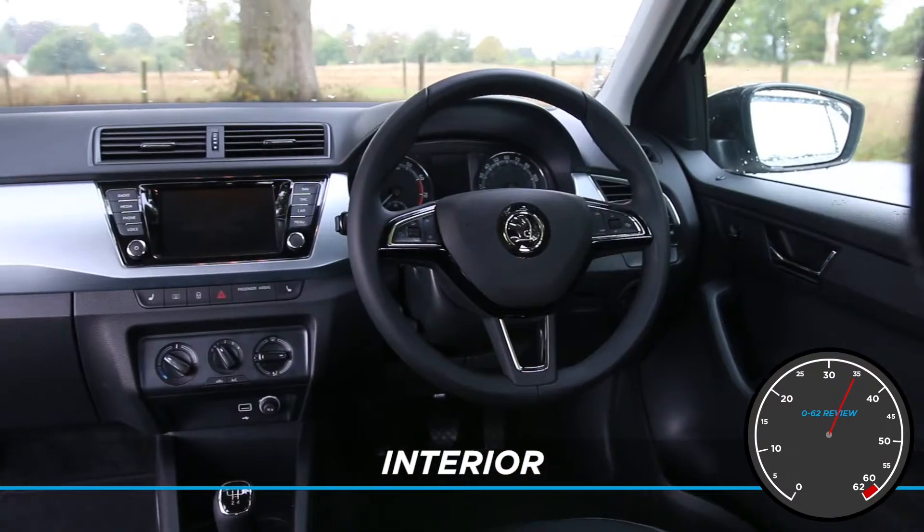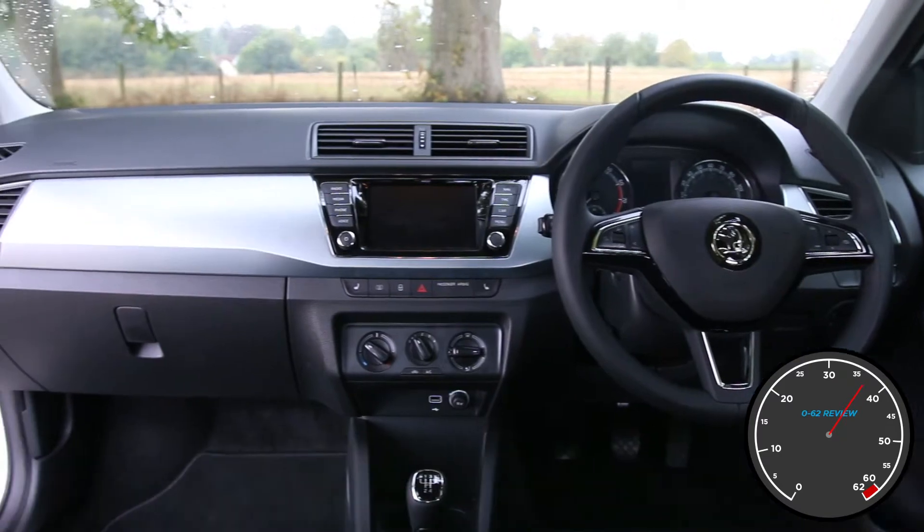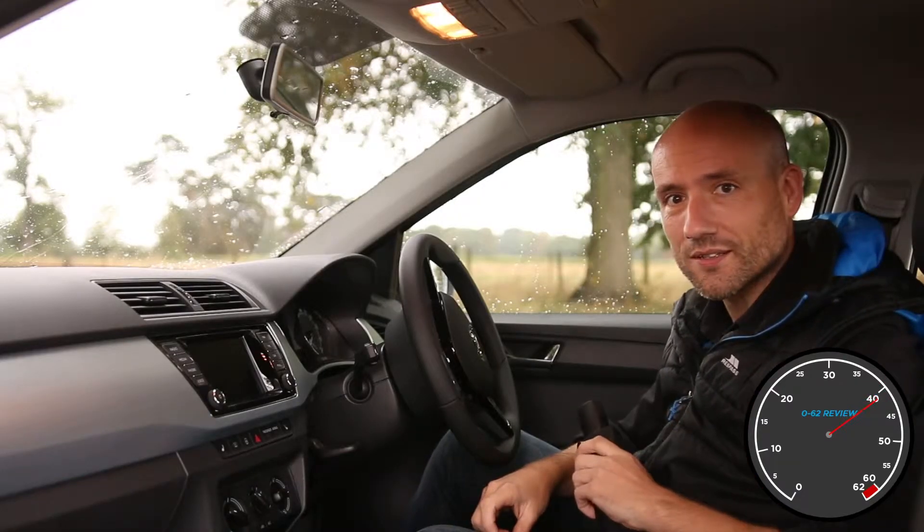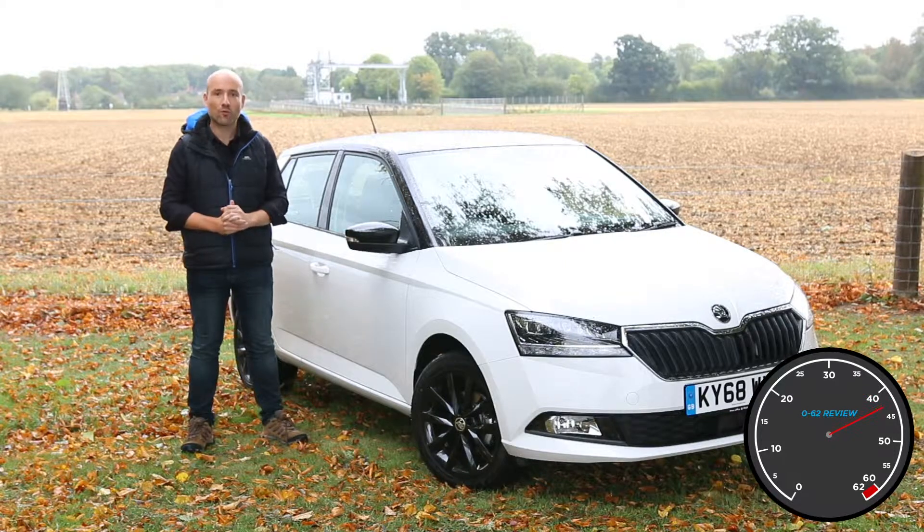Inside it's all really well built and super straightforward to use, and Skoda's simply clever features mean you've got an umbrella under the passenger seat. If you're after a super-able supermini with common sense clout coming out its door mirrors, this car is for you.